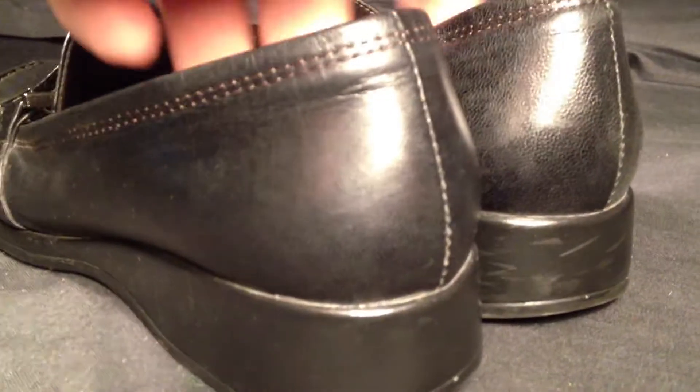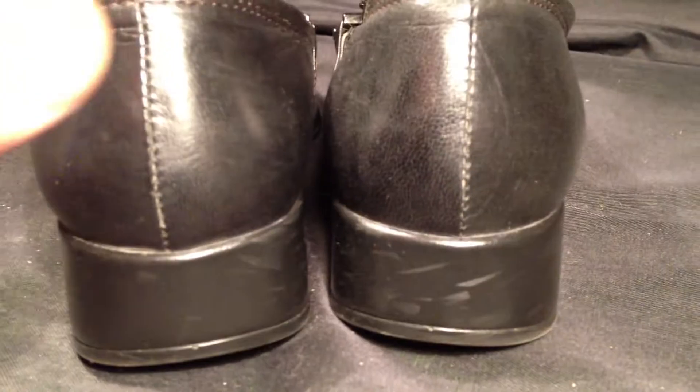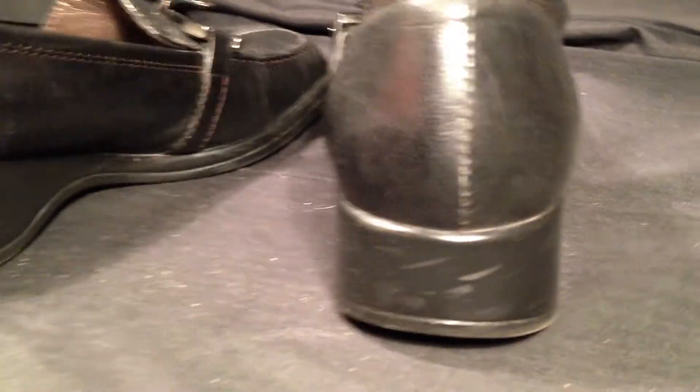Now these would retail for about $64.99. There are some scuff marks back here. On eBay they go in this condition for about $39.99, but we have them today for $19.99.